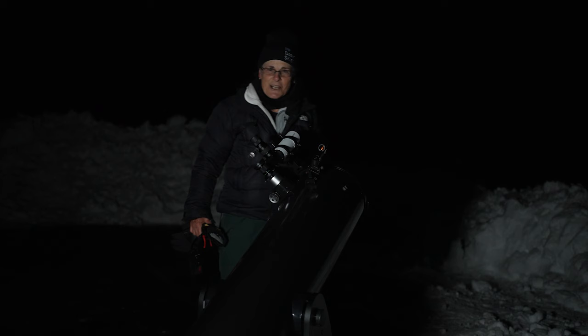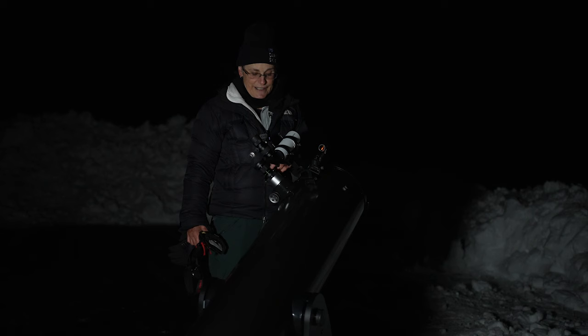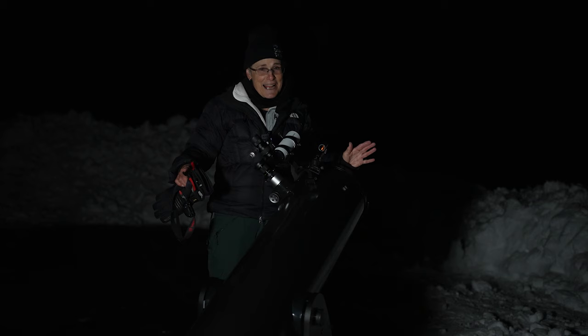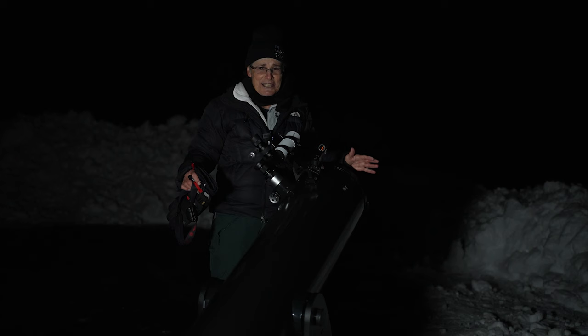Over here I have my 10-inch Dobsonian, and I'm going to try to see the Horsehead Nebula first with the 10-inch. I'm going to start with low magnification and try without the filter, then with the filter, and then increase the magnification. Then I'll go over to the 12-inch Mead Schmidt Cassegrain, but first I'll turn that light off and get my eyes nice and dark adapted. I'll be back in 30 minutes.